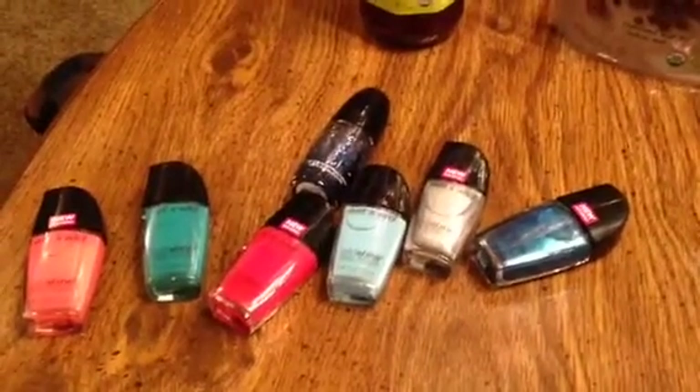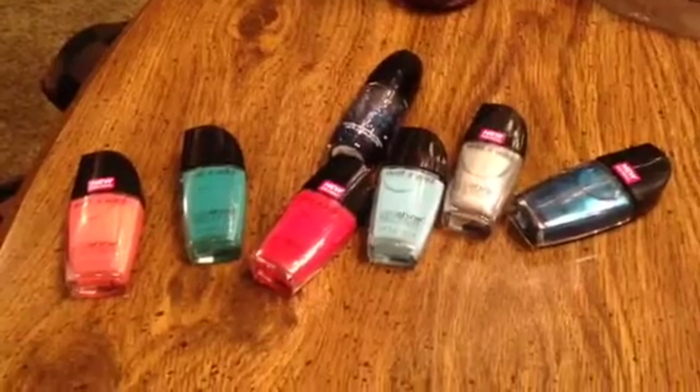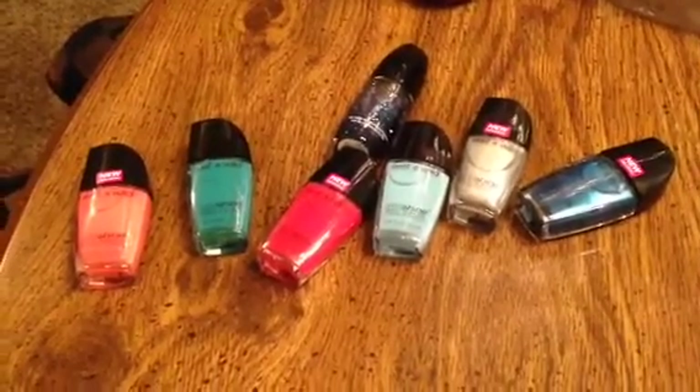Hey guys, welcome to couponing. This is Splint Rose. I bought this nail polish — it's the Wet n' Wild. I got it from Pathmark.